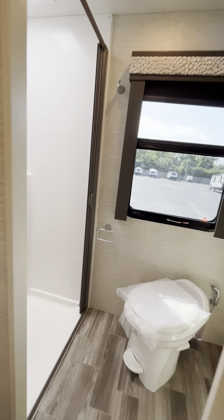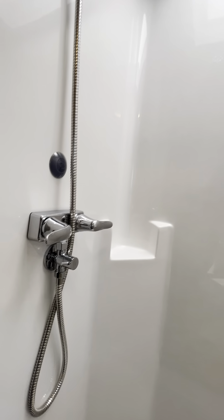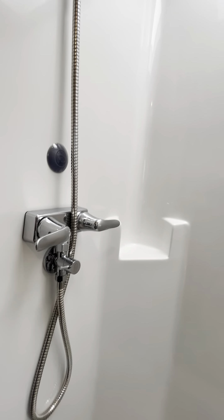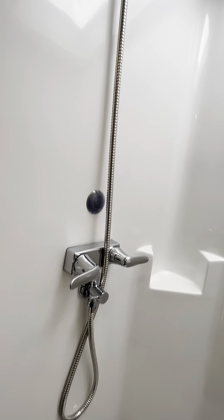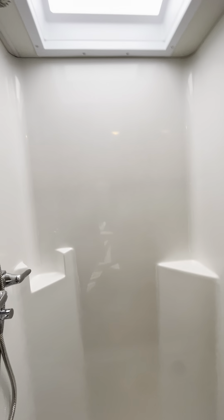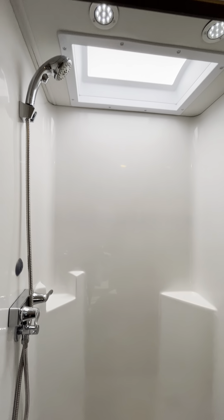Starting in the back, this is the bathroom that goes along the whole back side of the coach. This does have the shower miser, which is super cool because it recycles the water so that you don't waste so much of your fresh water by waiting for it to heat up before it comes out.